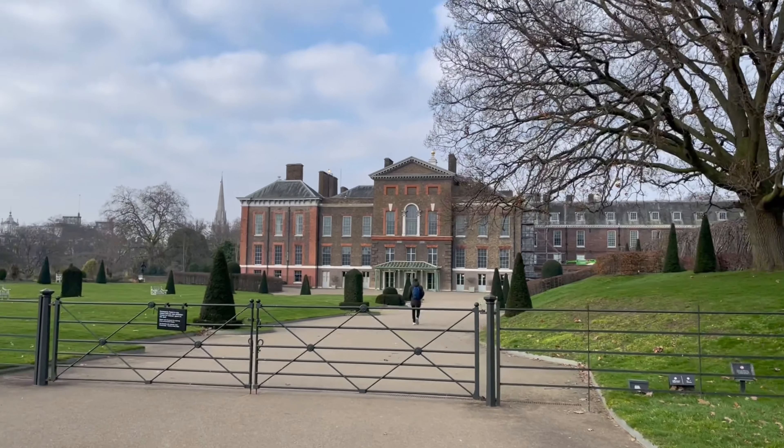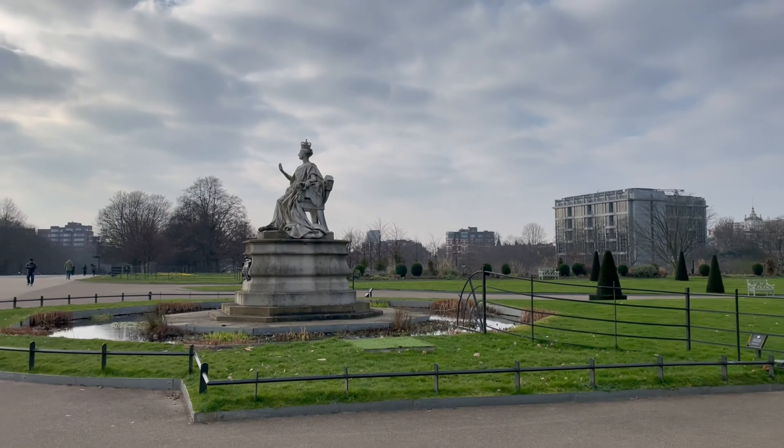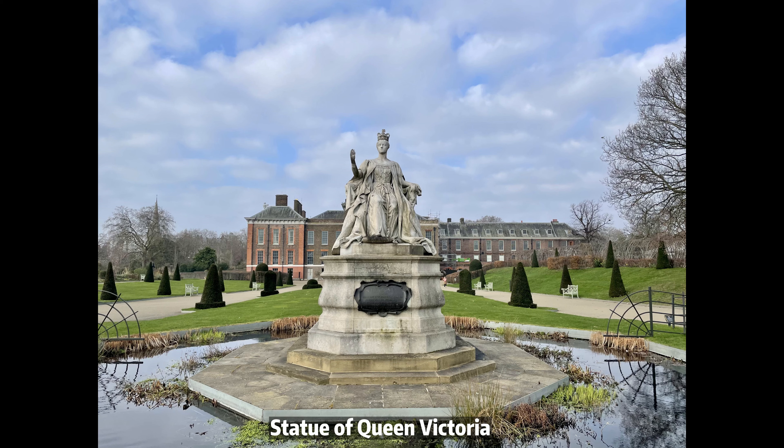Here I am at Kensington Palace, the official London residence of the Royal Highnesses, Prince and Princess of Wales and their children. It is, however, currently closed until April to prepare for the Crown to Couture exhibition.